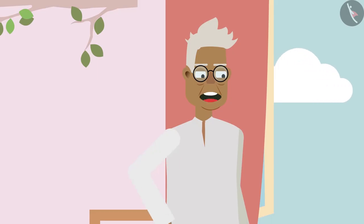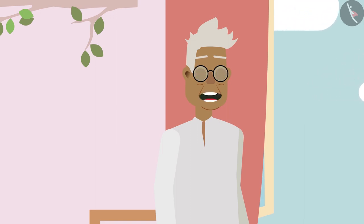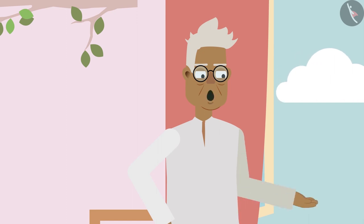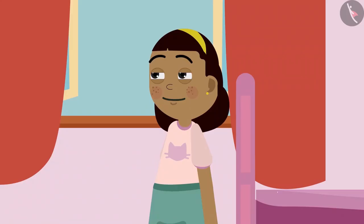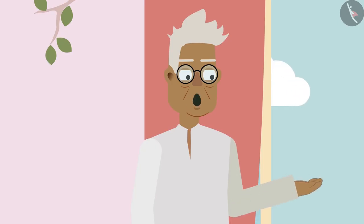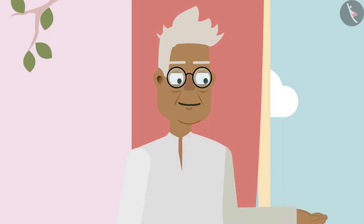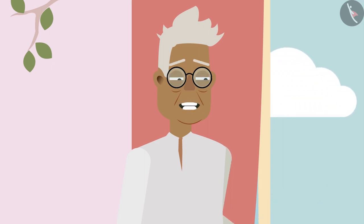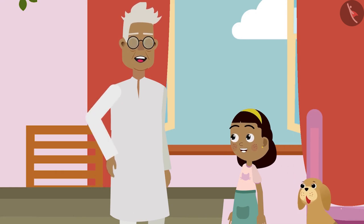Grandpa laughs: ha ha ha ha ha, Ziya, that was funny! However, whether our teeth grow throughout our life or not, we should take care of them and brush them daily. Ziya agrees: yes, grandpa. Grandpa adds with a wink: otherwise, do you know what may happen? You won't be able to eat the chocolates I bring! Ziya, Bobo, and grandpa all laugh together.